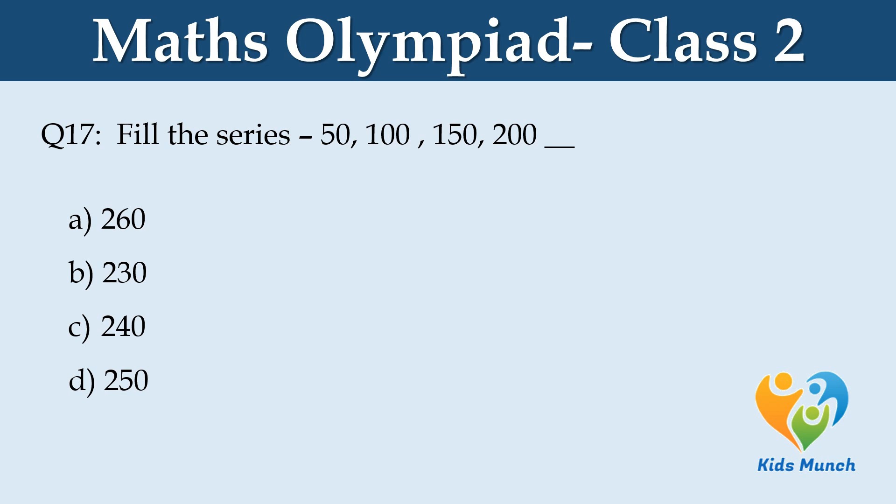Fill in the series: 50, 100, 150, 200, dash. Option A: 260, Option B: 230, Option C: 240, Option D: 250.